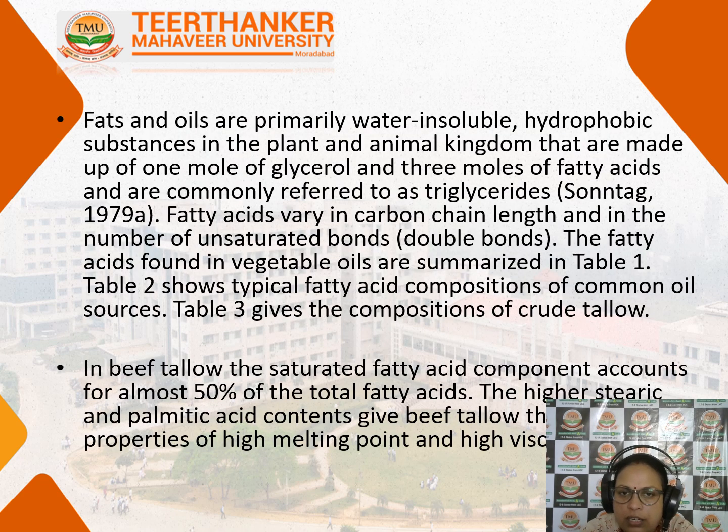Fats and oils are primarily water-insoluble hydrophobic substances in the plant and animal kingdom. They are made up of one mole of glycerol and three moles of fatty acids, which is why they are usually called triglycerides. The fatty acids vary in chain length depending on the number of carbons. These fatty acids are present in vegetable oils, which is why vegetable oils are used for biodiesel production.